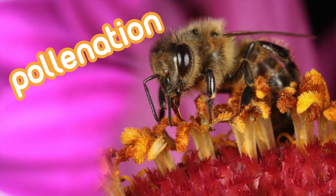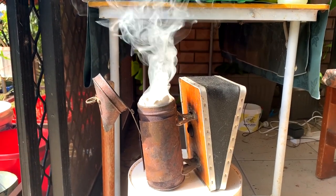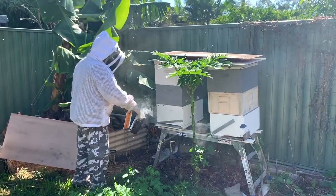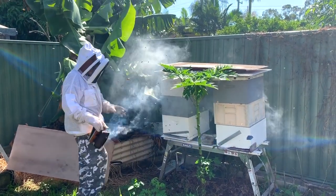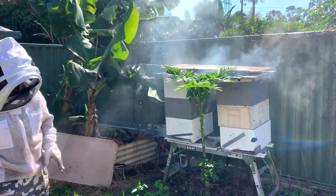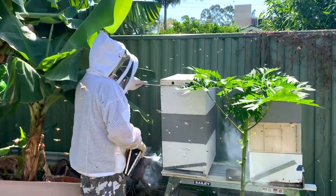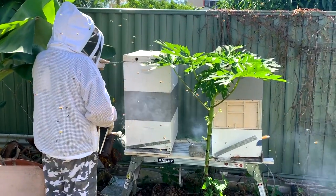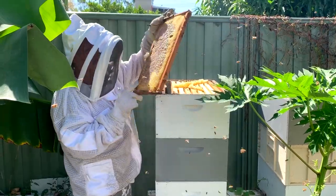Bees spread pollen amongst plants and this is called pollination. This smoke calms the bees down and is made to replicate the smell of a bushfire. This is beekeeper Frank. He's wearing a special beekeeping suit that is made specifically to protect the beekeeper and keep the bees safe too. Beneath this lid, there is a row of frames. These frames are made out of natural beeswax.